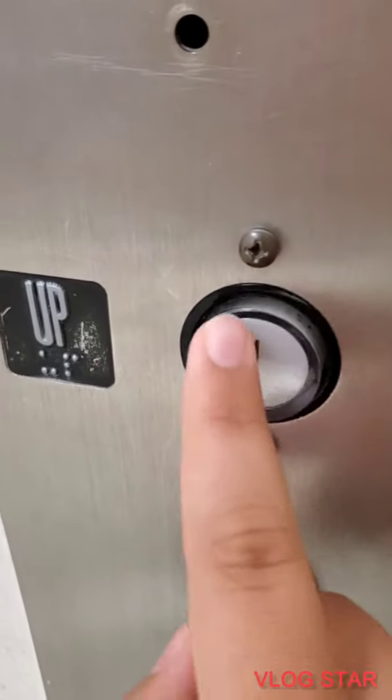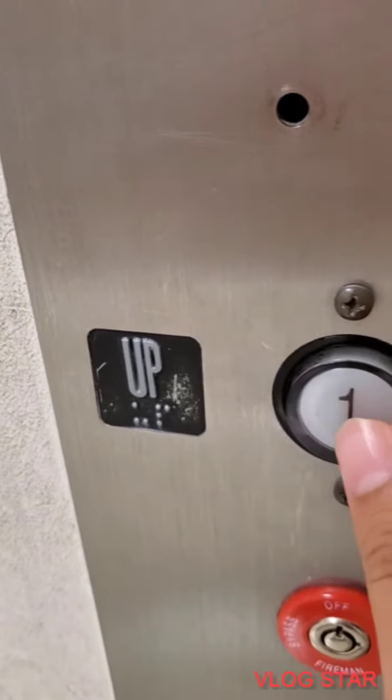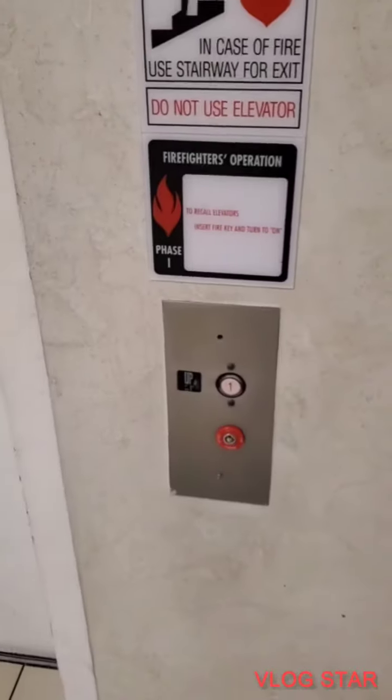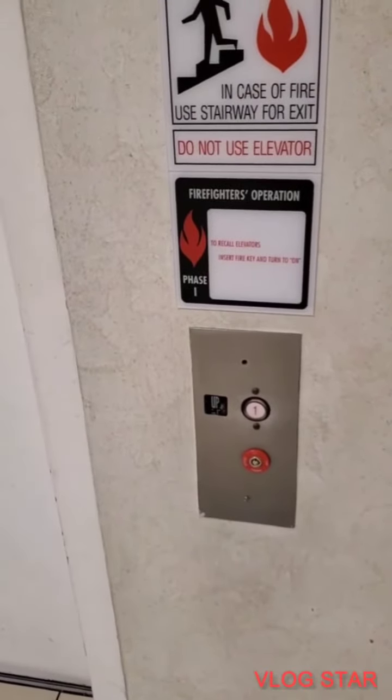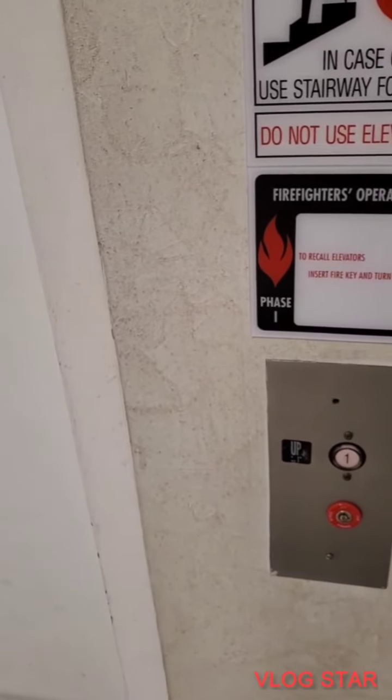Here we come to the elevator at JCPenney at Carita Mall in Santa Rosa, California. They put one and not up, so oh well. And I believe this is a Montgomery Kone elevator.